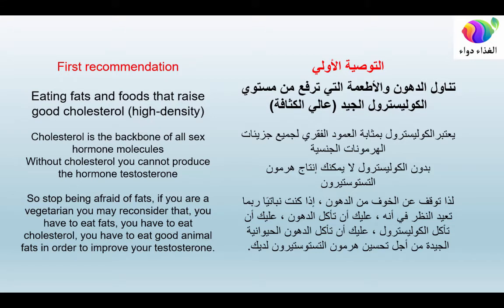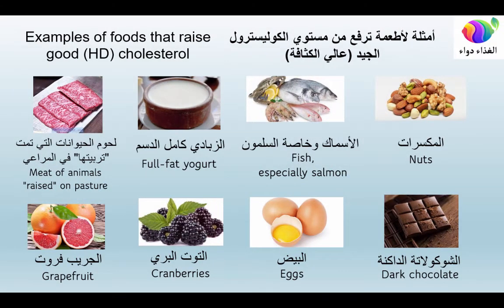First recommendation: eat fats and foods that raise good cholesterol. High-density cholesterol is the backbone of all sex hormone molecules. Without cholesterol you cannot produce testosterone, so stop being afraid of fats. If you are a vegetarian, you may need to reconsider. You have to eat good animal fats. Foods that raise HDL cholesterol include meat from pasture-raised animals, full-fat yogurt, fish especially salmon, nuts, grapefruit, cranberries, eggs, and dark chocolate.